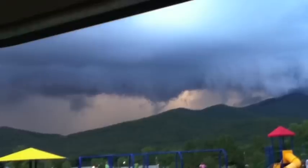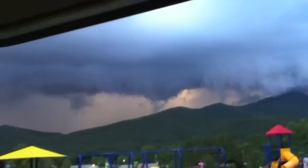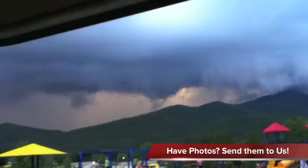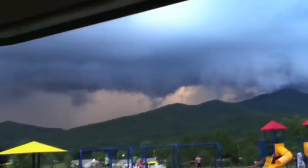Before we end, we would like to show you this photo sent in by one of our guests here at Jellystone. This photo was of the storm that rolled through last week and it was taken from the sites above the playground area — as you can see, some really weird looking clouds. We thank you for watching and we hope you have a great rest of the week. We will see you at Jellystone. I'm Nolan. God bless.